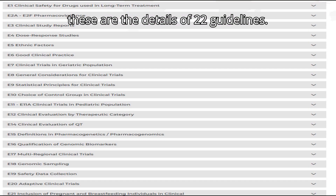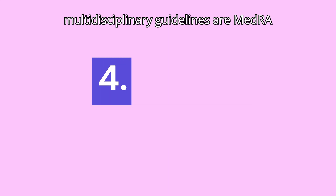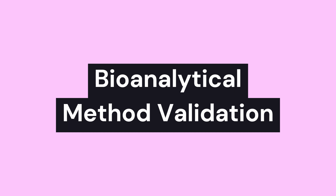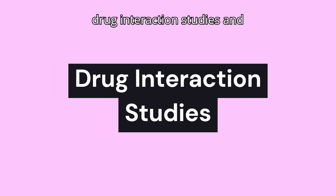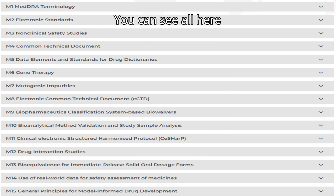Some examples of Multidisciplinary guidelines are MedDRA terminology, electronic standards, CTD and eCTD, bioanalytical method validation, drug interaction studies, and bioequivalence for IR solid dosage forms. You can see all 15 guidelines there for your reference.